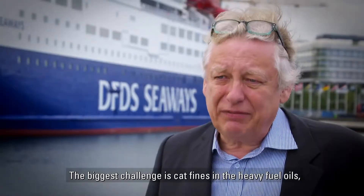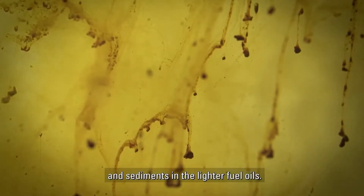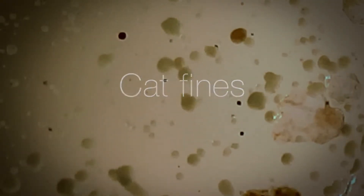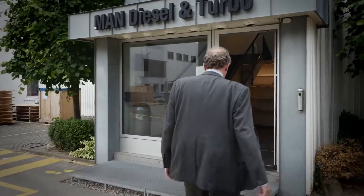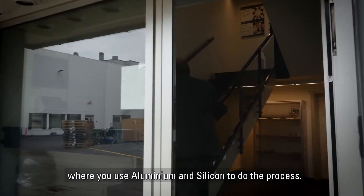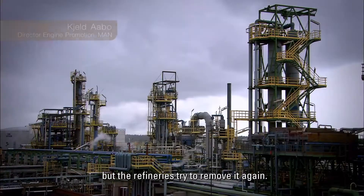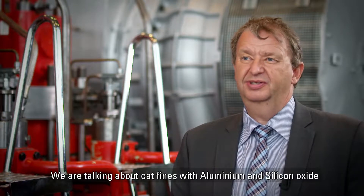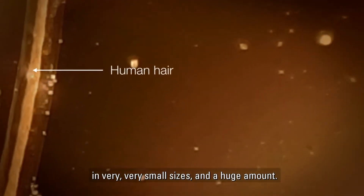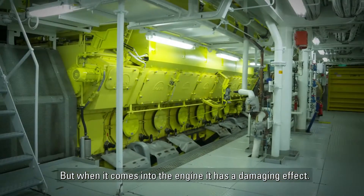The biggest challenge is cat fines in the heavy fuel oils and sediments in the lighter fuel oils. Cat fines come from the cracking process in the refineries, where aluminum and silicon are used in the process. These are actually added in the process, but refineries try to remove them again — that is not that easy. Cat fines are aluminum and silicon oxidized in very small sizes and in huge amounts, and when they come into the engine, they have a damaging effect.